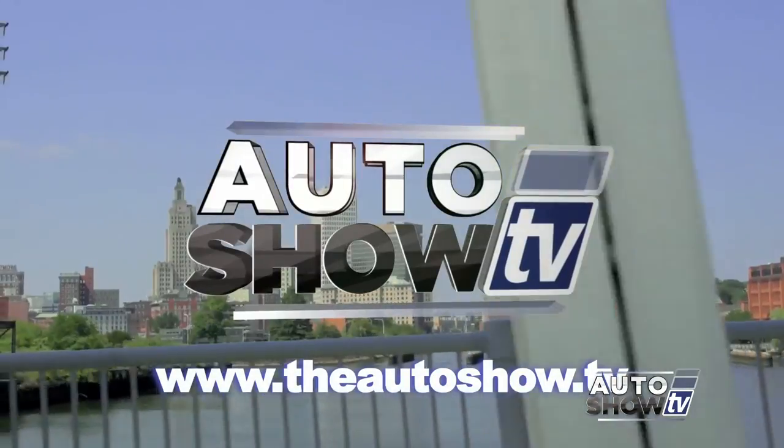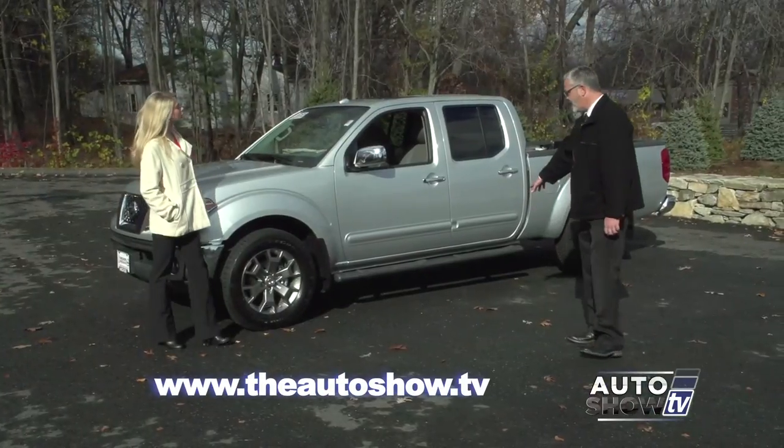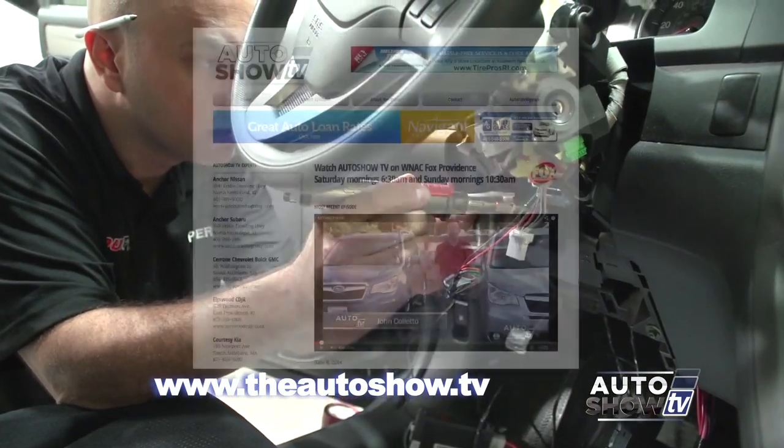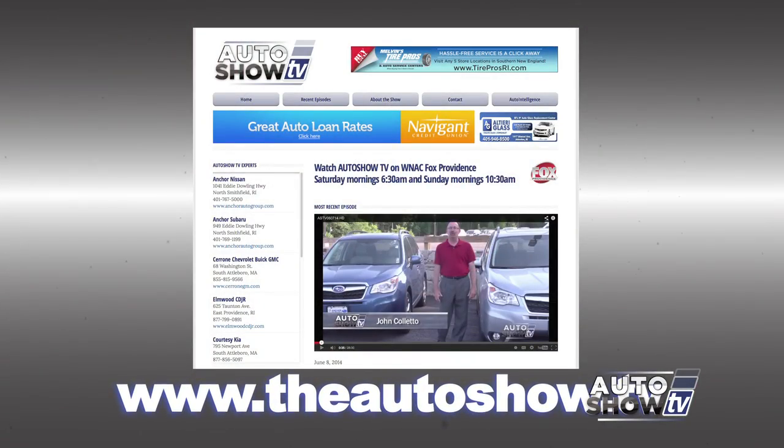If you'd like more information about any of the dealers and deals you've seen on today's show, or would like to view previous episodes of Auto Show TV, go to our website at theautoshow.tv.